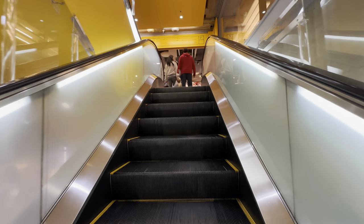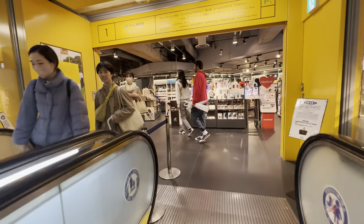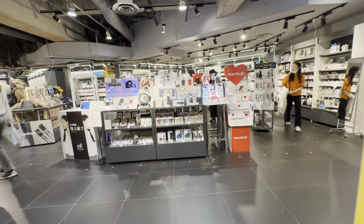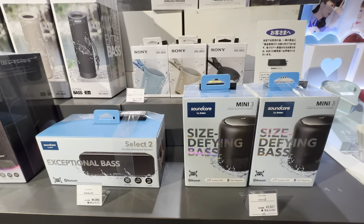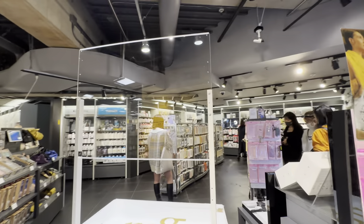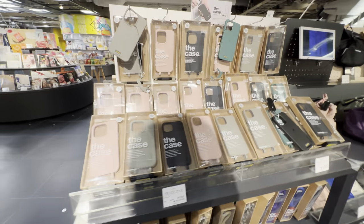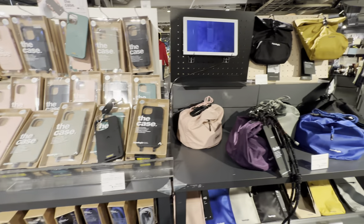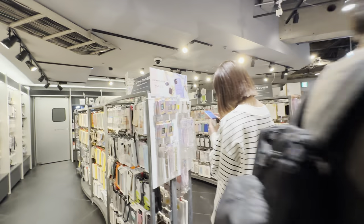Second floor is for gifts for your friends and family. Gifts are here — starting with the cases. Phone cases and wireless speakers. That's probably going to be copyrighted, but yeah, I've got phone cases here.